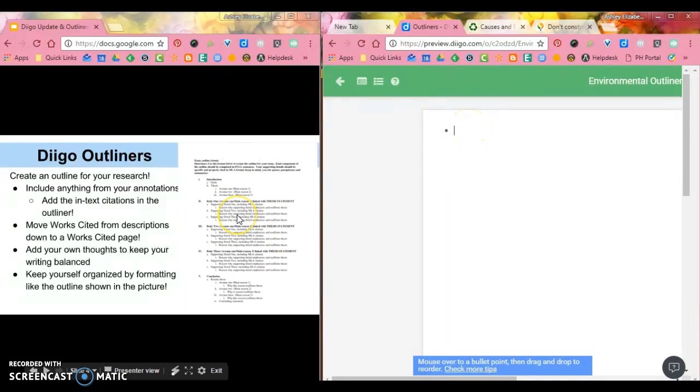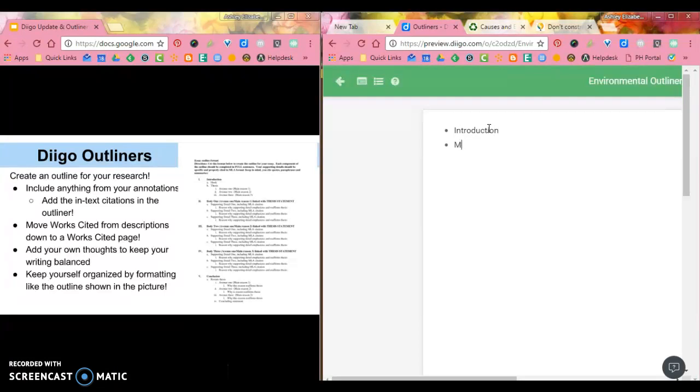An outline is just a general structure for what you're going to do. A general outline has a spot for an introduction, main claim number one, main claim number two, typically main claim number three, and then a conclusion. Inside the introduction, I can hit Tab to change the level of my outline — I know I'll have a thesis statement, a hook for my readers, and under my main claims I'll need evidence and reasoning.